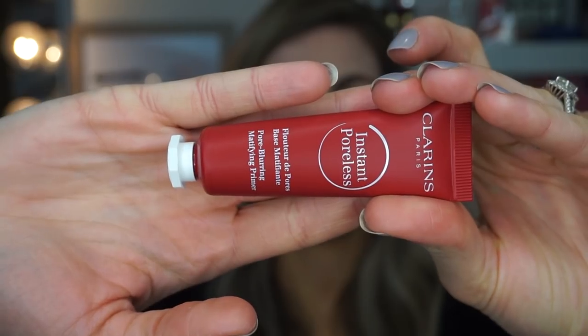First I'm starting out with the Instant Poreless Mattifying Primer. It's supposed to visibly minimize pores, give you a matte finish, improve your makeup hold, give you a blurring effect, let skin breathe, and can also be applied as a touch-up. It's kind of small — it's 20ml, whereas most primers are about 30ml, so it's a little bit smaller than a regular primer.